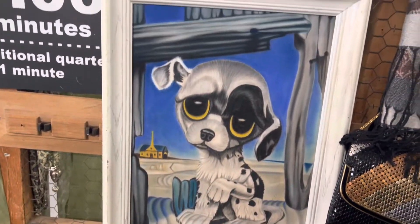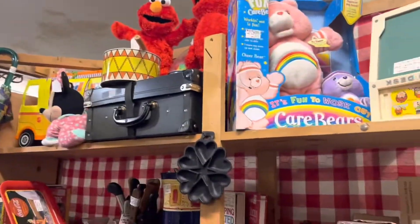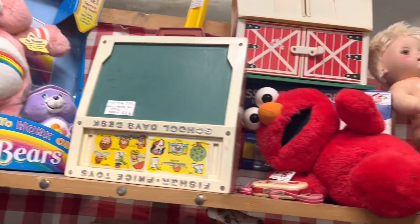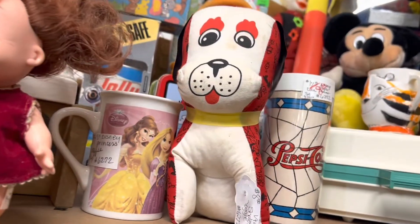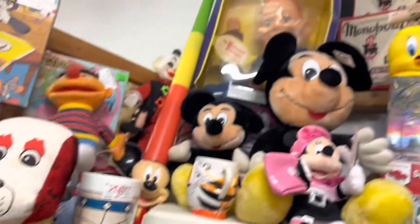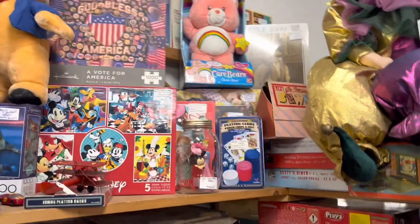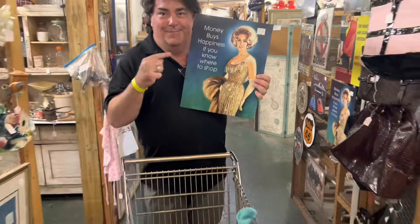I always loved those paintings with the big-eyed dogs and cats and kids from the 70s, but I didn't pick those up this time. Then I went to a booth loaded down with really great toys. I already had that Barbie camper - it's only worth about twenty dollars. I saw this little stuffed animal dog that reminded me of the plush they used to give away at state fairs in the 70s - those are kind of collectible now. I'm probably going to get this tin sign that says 'money buys happiness if you know where to shop.'